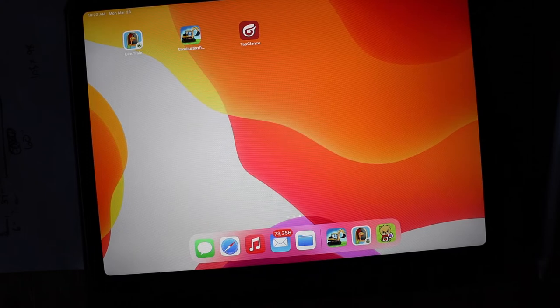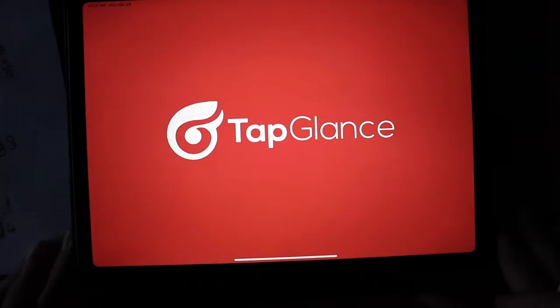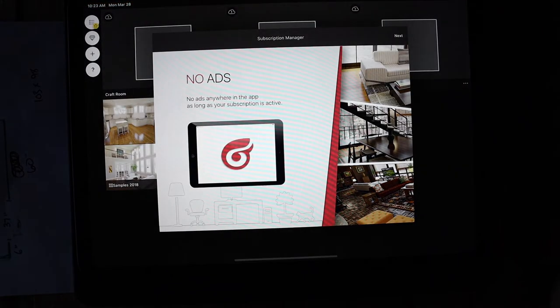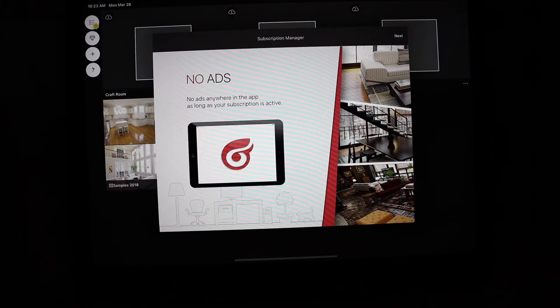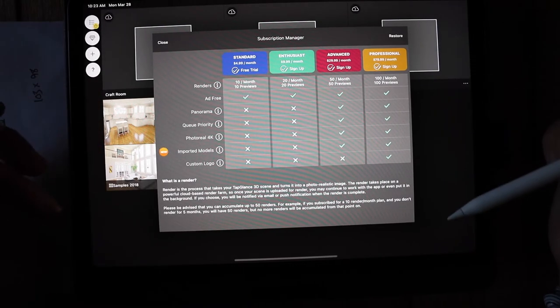This app is great if you want to see whether a piece of furniture you saw online would fit in your space. The app I'm talking about is called Tap Glance. When you get to Tap Glance you're going to see some options for subscriptions pop up first, which gives you a little overview of what it'll do, and then it comes to the subscription manager.